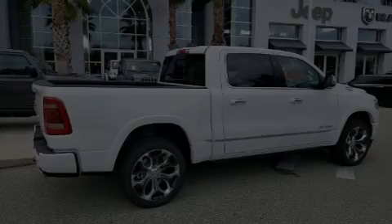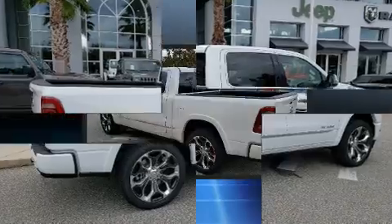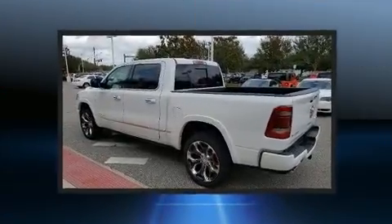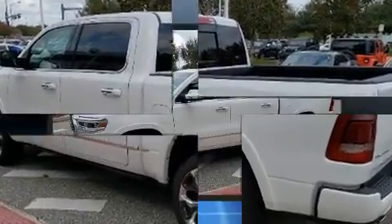Introducing the 2020 Ram 1500. This four-door, five-passenger truck provides a satisfying ride for all passengers. It features an automatic transmission, four-wheel drive, and a powerful eight-cylinder engine.